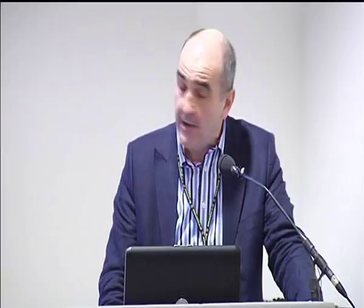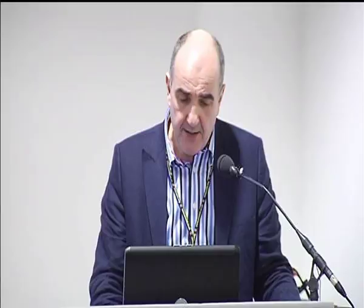However, there are some complications and some of those are very uncomfortable indeed. When we have dehiscence and deep sternal infection, bony non-union, it can be a very difficult problem to manage. This is associated both with increased mortality for patients, but also the increased morbidity of significant pain problems. Sternal pain is often seen with clicking and instability.